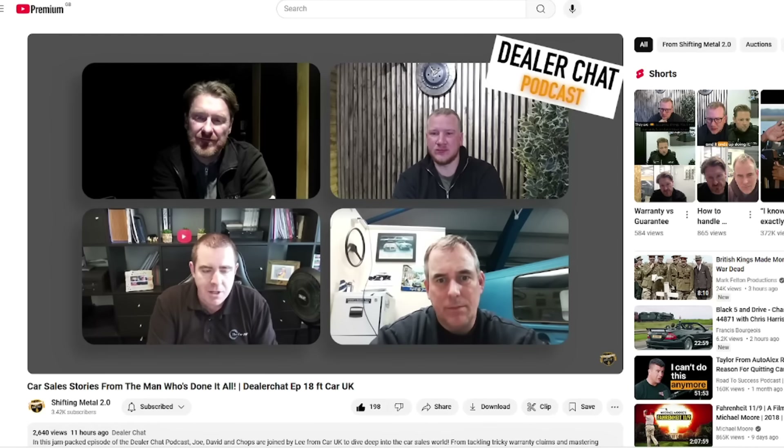I still have some more interesting stories to tell you. Thank you for watching this update video. And finally, if you haven't already, go over to the Shifting Metal channel — Shifting Metal 2.0, the podcast channel. Make sure you're subscribed to Shifting Metal's main channel too. I was on the podcast this week with Joe from Shifting Metal, James from Chops Garage, and Dave from The Lovely Car Company — a really interesting chat. Make sure you check that out and join their channels. Thanks again for watching, please like and subscribe, and I'll see you all very soon.